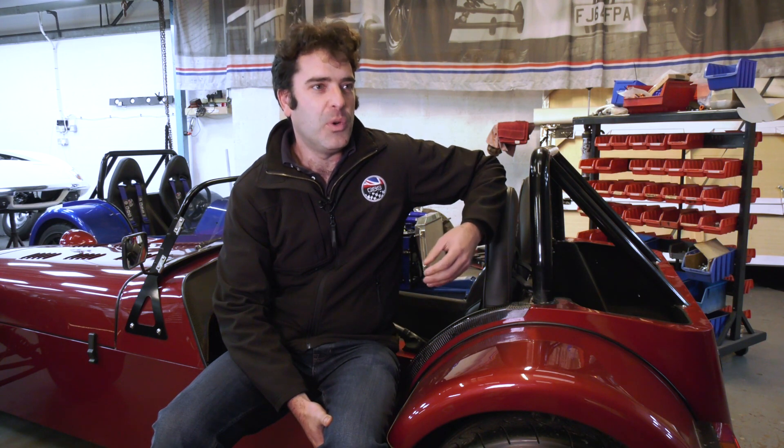Great British Sports Cars — we're a niche vehicle manufacturer. We produce our own lightweight sports car, all manufactured and built in Great Britain. We've taken a different approach to a lot of our competitors in that we've actually wanted to build, manufacture, and design the whole car in-house, giving us a lot more flexibility on the design and the performance.